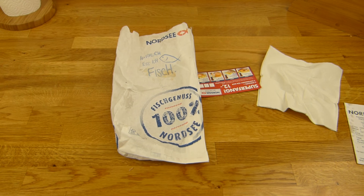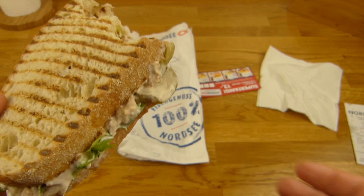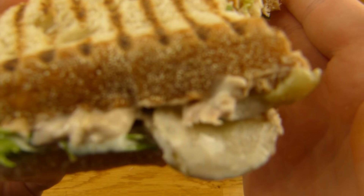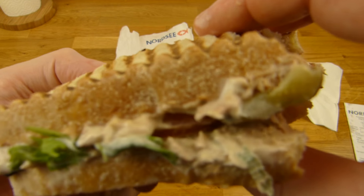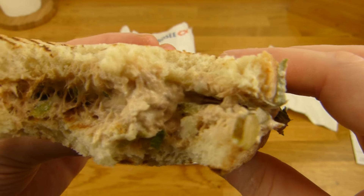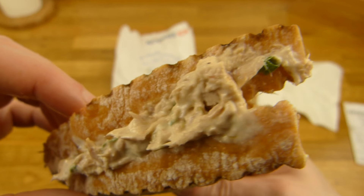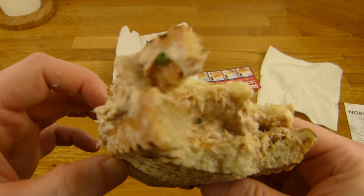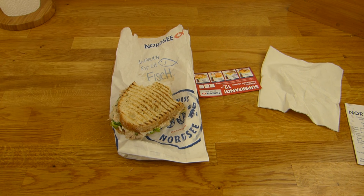Here we go — pickles, at least one. Very tasty. Tuna with mayo, I guess — works, very tasty. But also very high in calories. And messy.